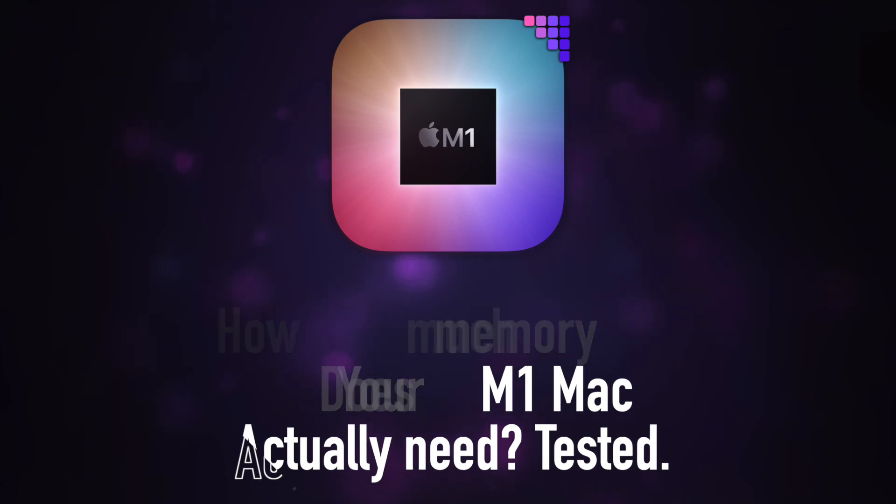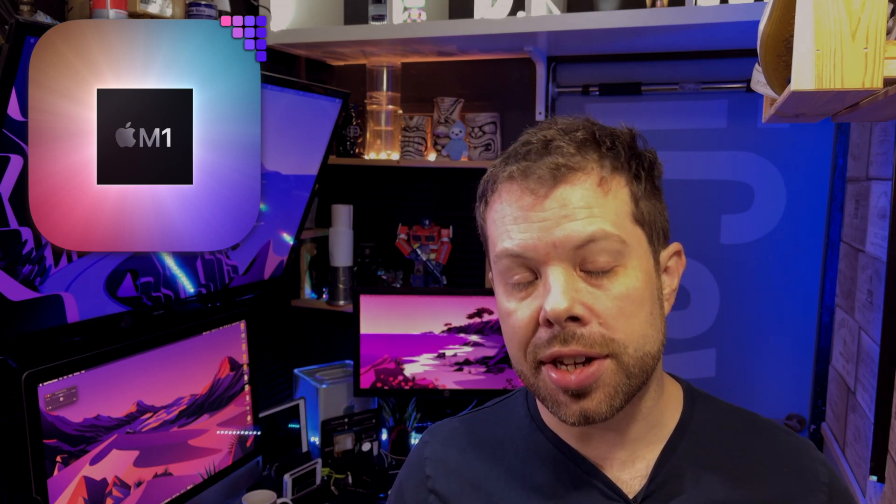Should you get 8 or 16GB of unified memory in your M1 MacBook? When the MacBooks were announced with a limit of 16GB of unified memory, a lot of people were surprised and said this isn't a Pro machine, and all the other stuff. However, Max Tech has done some side-by-side comparisons using the MacBook Pros with both 8 and 16GB of RAM to see what difference it actually makes. Their first few tests made almost zero difference whatsoever.